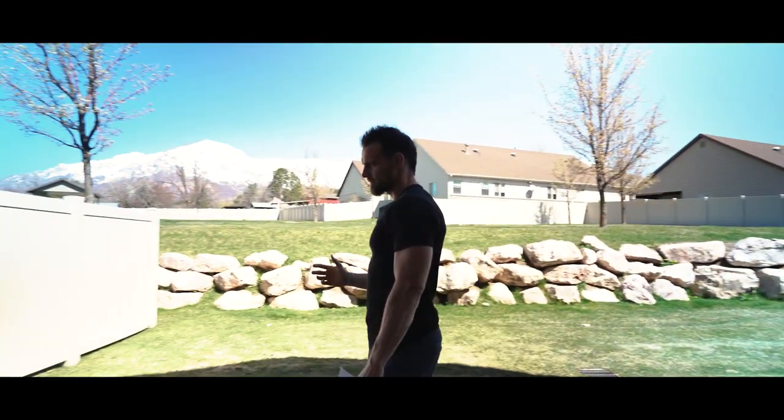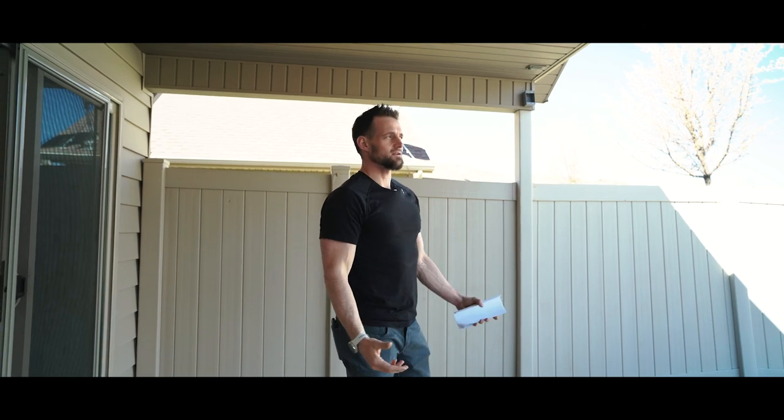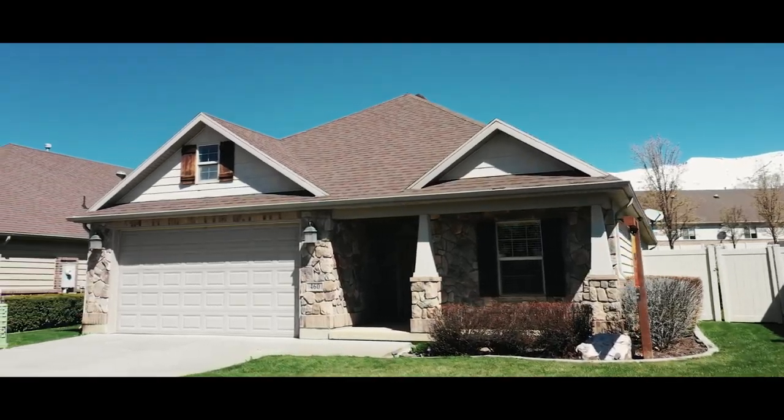The owner was also smart when they built the house — they had it stubbed for a gas barbecue right here that you could tap into, and they have speakers throughout the house that you can wire into. So it really has just about everything you could ever need or want in a house. If you have any more questions on this beautiful North Ogden home, reach out to us today.